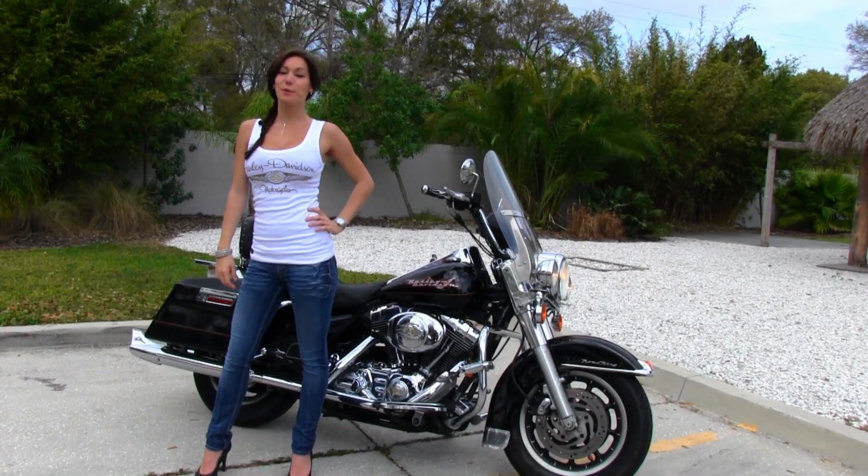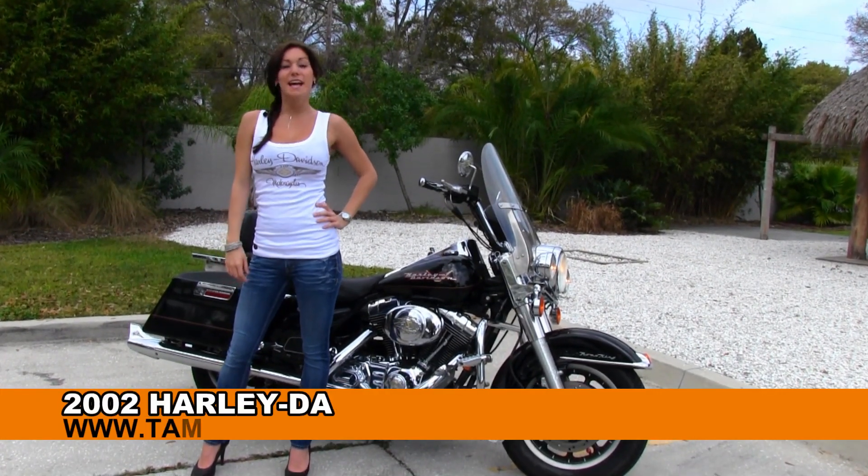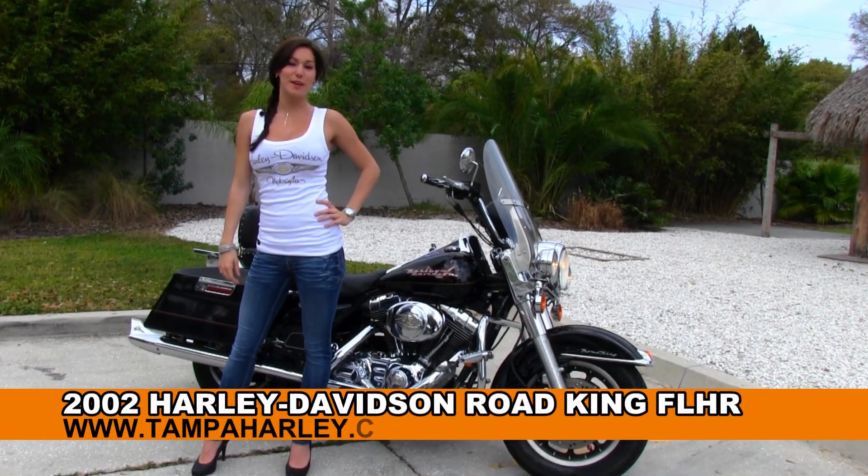Hi guys, this is Bree here with you at the world famous Tampa Harley-Davidson. Today I want to show you our used 2002 Road King.